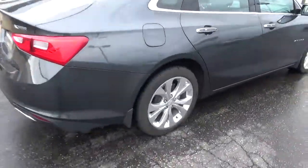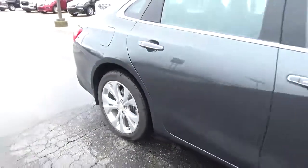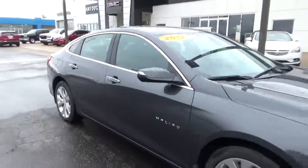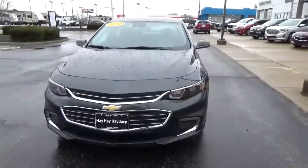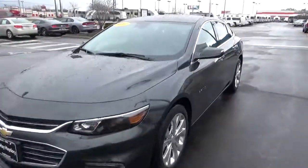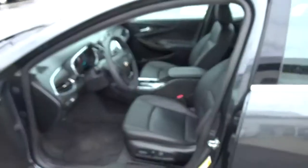Rear parking sensors, alloy wheels, brakes, leather seats.